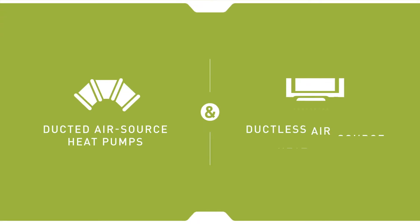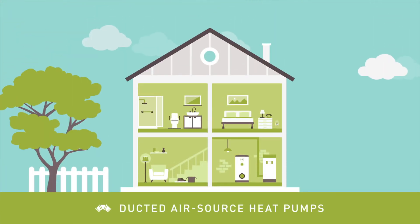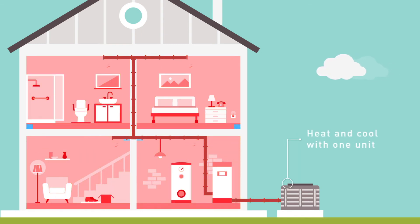Air Source heat pumps can use the ducts in your home or can be installed individually per room. Ducted Air Source heat pumps are central systems that heat and cool using your existing ductwork, and can potentially replace both your combustion furnace and air conditioner with one system, enabling homeowners to heat and cool their home using the same unit.